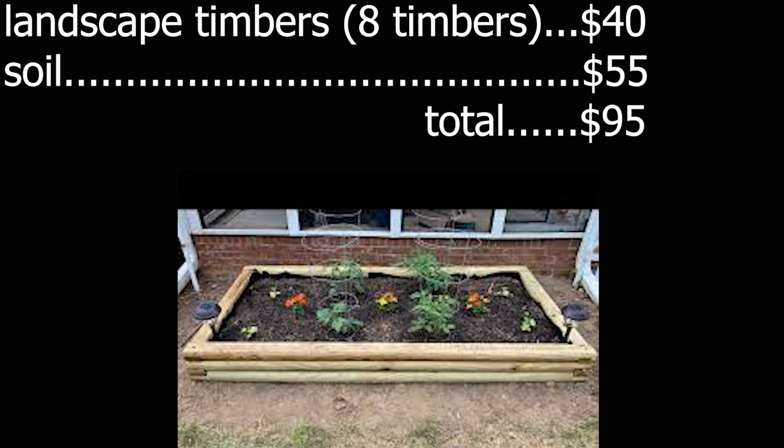The next on the list as far as expense goes is landscape timbers. I have a few landscape timber beds. An 8x4 landscape timber bed, two timbers deep — so about six inches — you're going to need eight timbers at $5 each, so that's $40. That's about 16 cubic feet of soil, or 11 bags. At $5 a bag, that's about $55. So you're into it for $95.